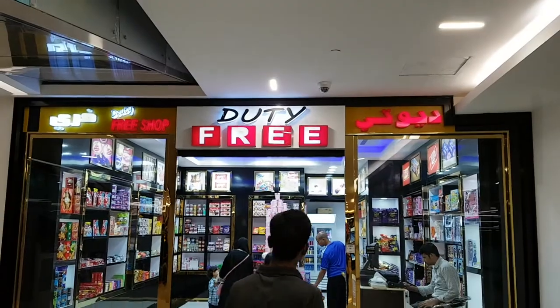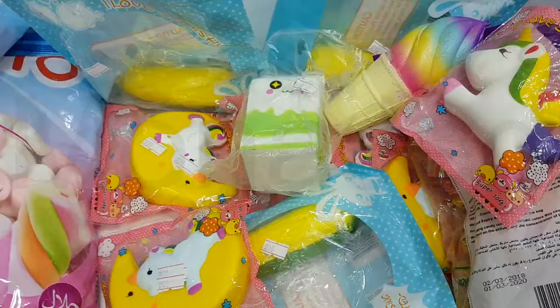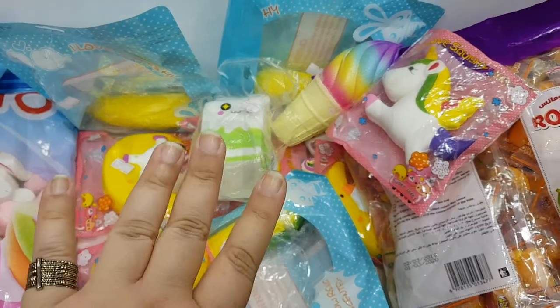Instantly, your eyes are going to light up and for a very brief moment you will feel like a kid. What I found — I found squishies!